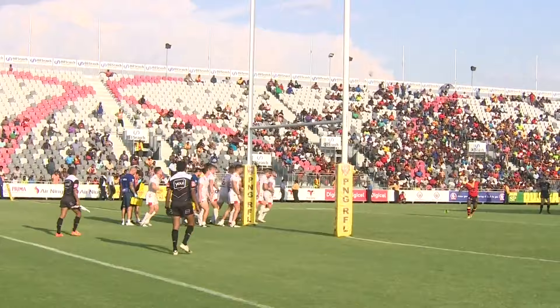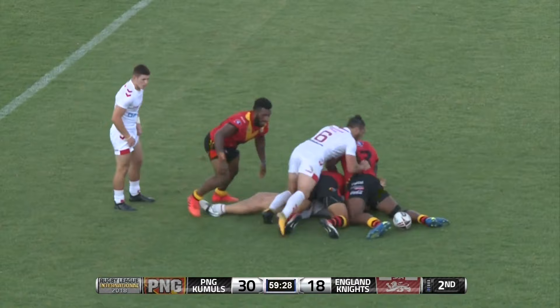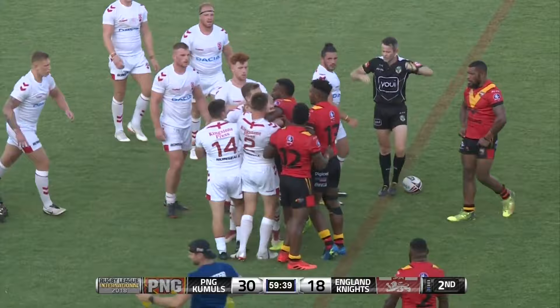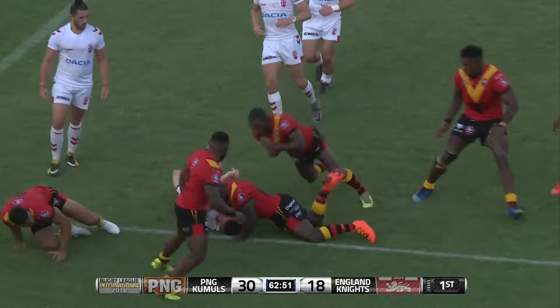Watson lines it up and he's still perfect, without blemish this afternoon on kicking duties. Davis doing well for the England Knights - strong run from King, but he lost the ball. I think there's a pushy-shove in there between Wellington and the number 14, that's Danny Walker, after that tackle on King. The English are not happy with it.